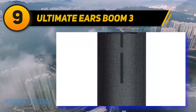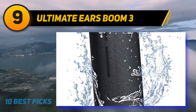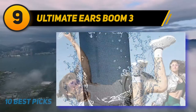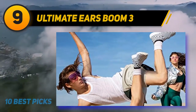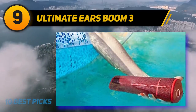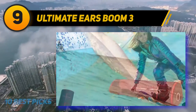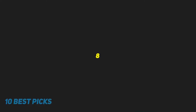The verdict: the UE Boom 3 is hands down one of the best outdoor Bluetooth speakers, producing crystal clear sound with crisp highs, detailed mid-ranges, and very punchy bass. It has plenty of volume and you can push it to the max without worrying about distortion or cranky music. It's a speaker that truly delivers on its promise.